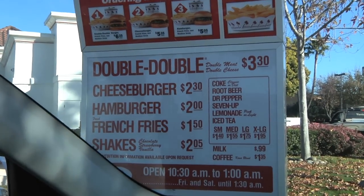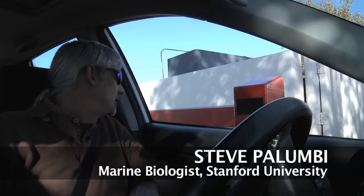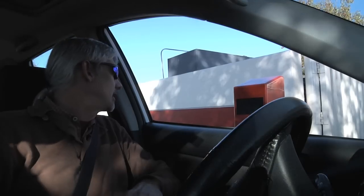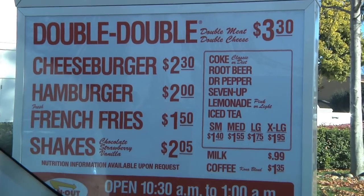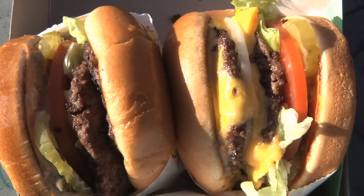Can I have a double-double please, animal style, no sauce, ketchup and mustard — and another double-double with no cheese, regular onions and extra pickles. Extra pickles? Yeah, extra pickles. They're going to look the same. They're going to taste so different.